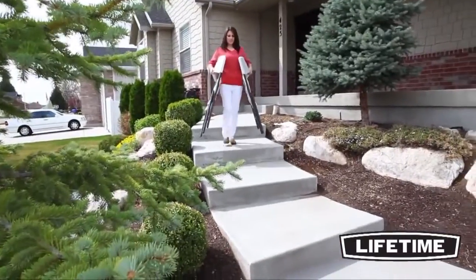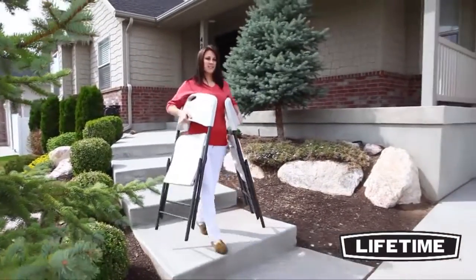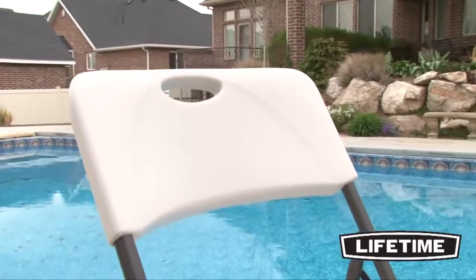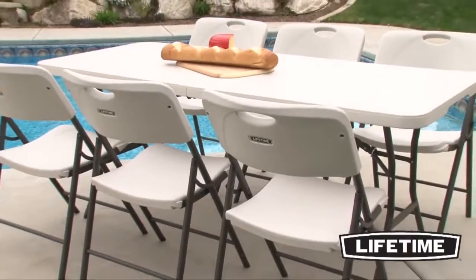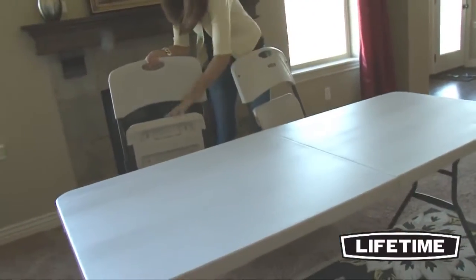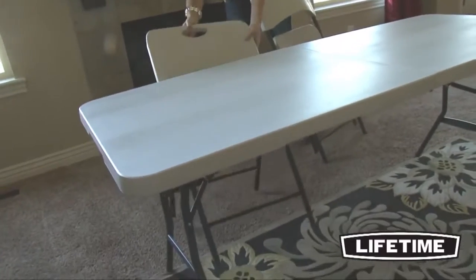Designed to be durable and lightweight, Lifetime's chairs are, more importantly, comfortable. The unique contour design of Lifetime folding chairs makes them more comfortable than any folding chair on the market. They have a wider seat and tall back that supports your body's curves. Our engineers specifically design our chairs to be ergonomic and comfortable for all sizes and shapes.